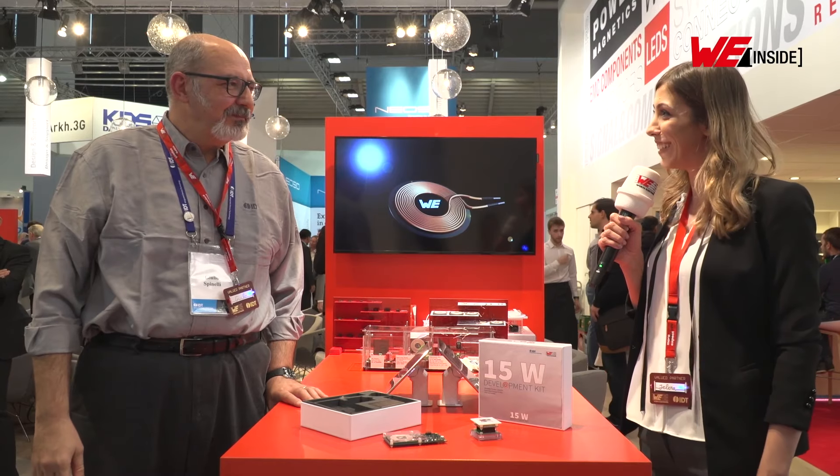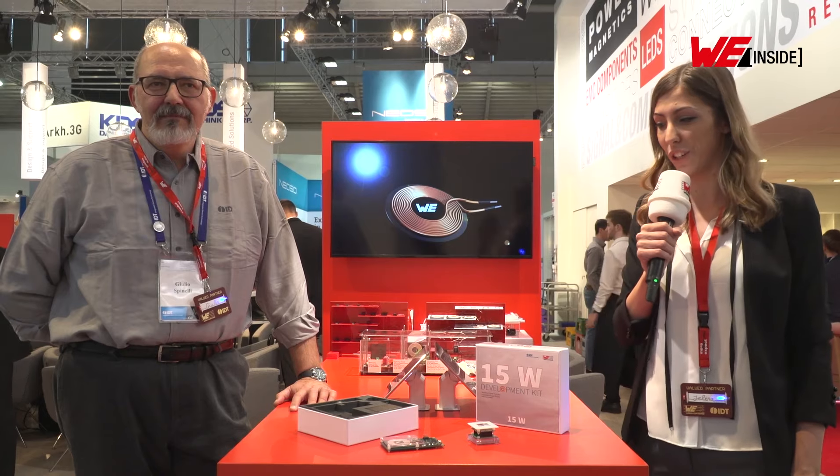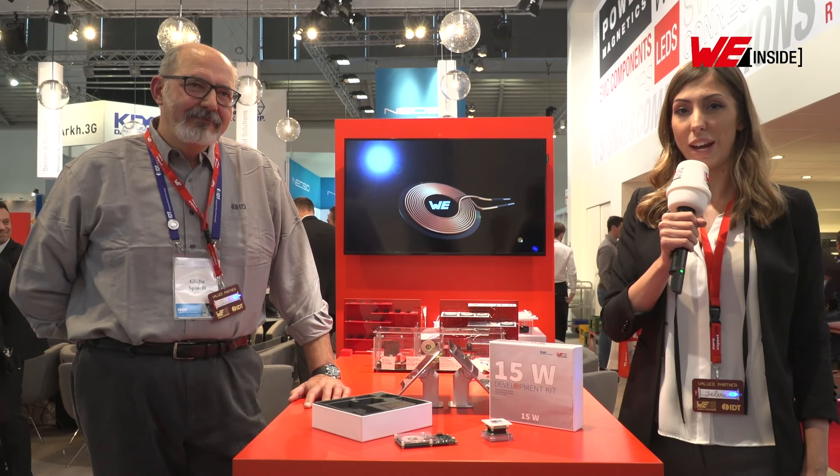Thank you for those great insights, Giulio. As you can see, this is a very innovative design that not only offers energy transfer but also bi-directional data communication. If you would like to place a pre-order, you can use the email address in the description. This kit will be available from July 2019 onwards. Thank you very much for watching, and see you next time.